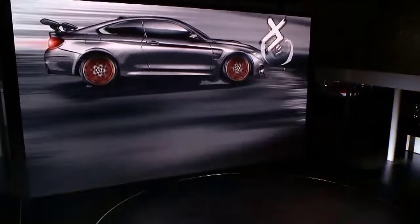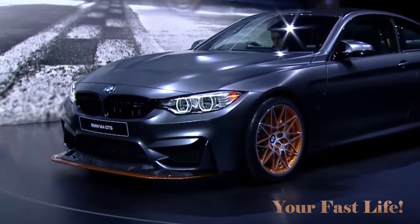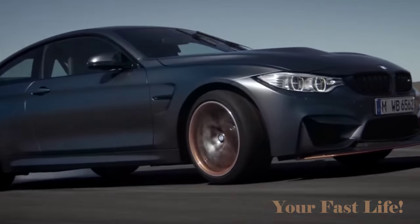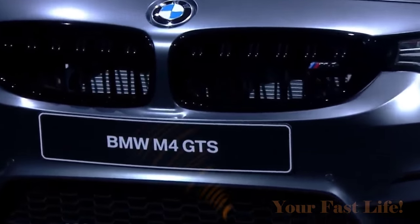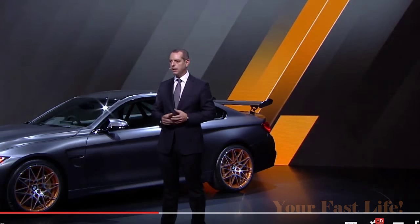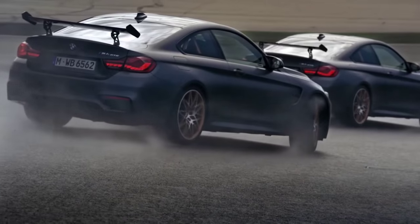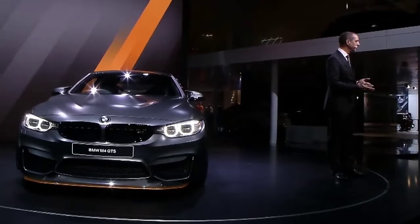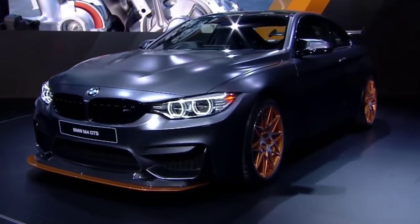This new 2016 BMW M4 GTS is the first production road car with a water injection system. It has world-exclusive OLED light technology, specially designed full three-way adjustable M coilover suspension, and an intelligent lightweight body design. BMW says it is the most agile, radical, and powerful M4 ever. It produces 493 brake horsepower and goes from zero to 60 in 3.7 seconds.